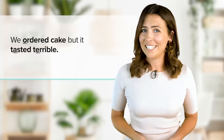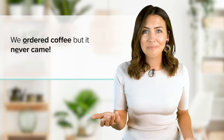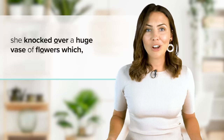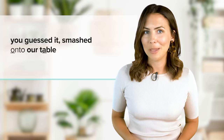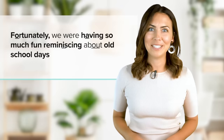We ordered cake, [pause] but it tasted terrible. [pause] We ordered coffee, but it never came. [pause] When one of the waitresses was rushing to open the door for a customer. [pause] She knocked over a huge vase of flowers, which... [pause] You guessed it. [pause] Smashed onto our table. [pause] And soaked us with water. [pause] Fortunately, we were having so much fun reminiscing about old school days.